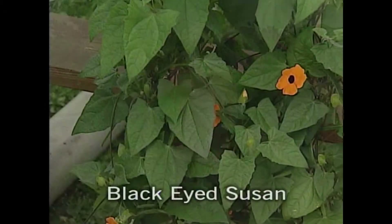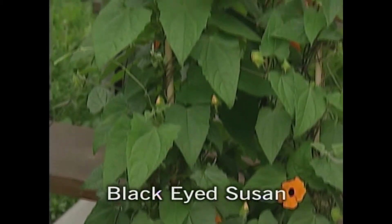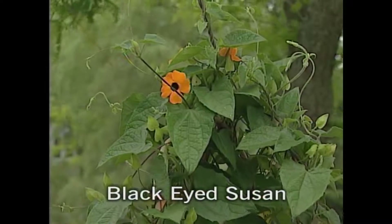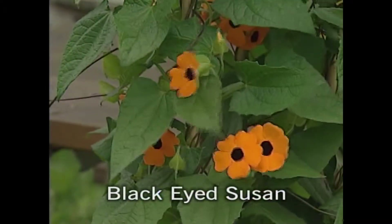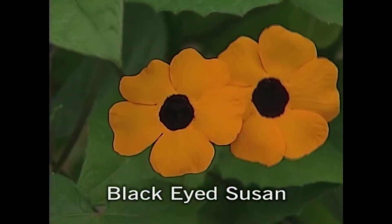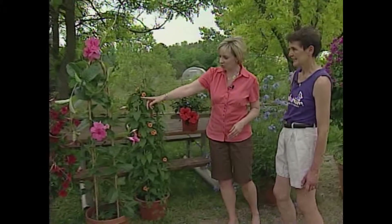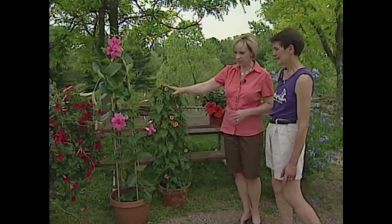That's a black-eyed Susan? Yes, it's a special one — we grow this from a vegetative cutting, from a slip, so it has a lot more flower power and growing power than the ones from seeds, and it just starts to open hundreds and hundreds of buds all summer long. These are gorgeous — these are two of the same type of plant but different varieties?